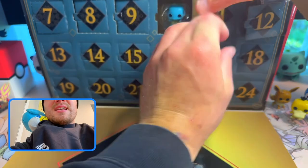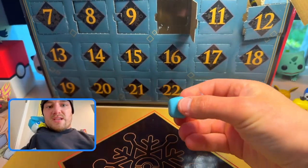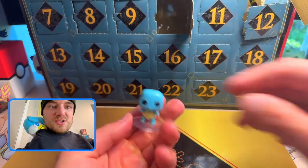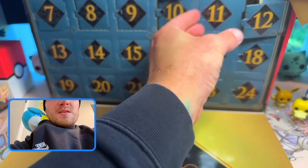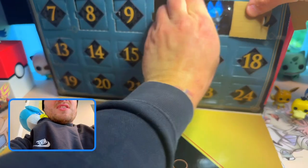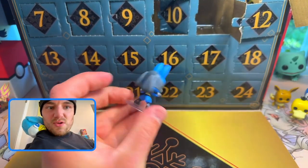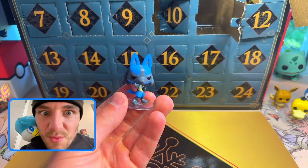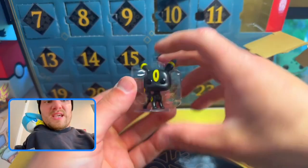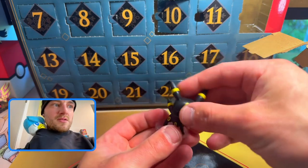Day 10 — let me know in the comments if you're a Funko collector and if you get these advent calendars. Day 10 we get Squirtle! Let me know which micro Funko is your favorite from today's video. Day 11 — we get micro Lucario! Very nice. Day 12 I already peeked, but we get Umbreon. I like that — this might be my favorite one.